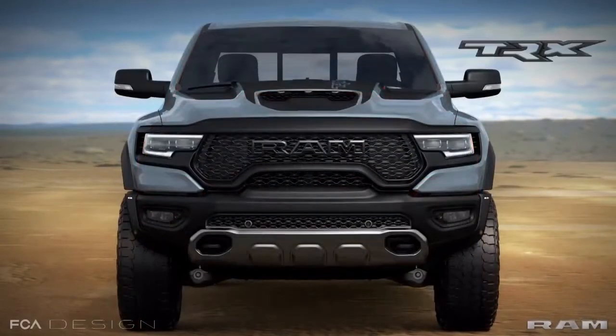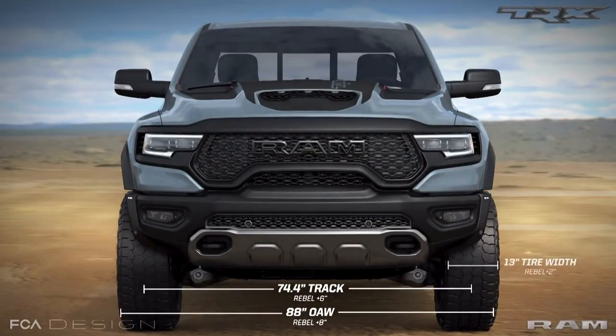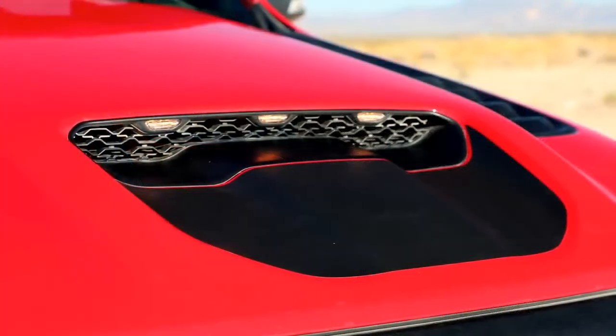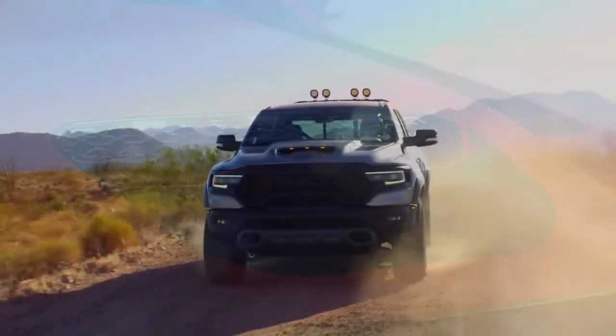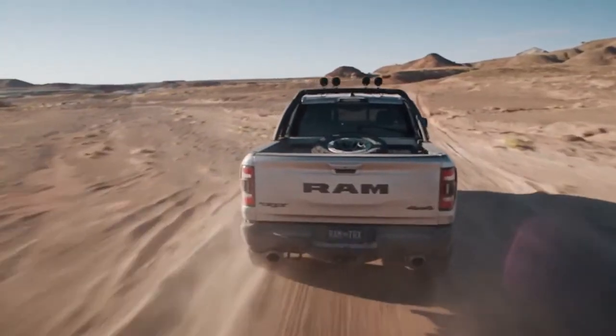One of the most impactful things of the TRX is the proportion of the face. The vehicle is 8 inches wider — 88 inches wide overall. We take in a lot of air through the grille. The hood with the intake takes another 50% of the air in through that upper grille as well. So it's that proportion the face of that vehicle has, but it's also functional.